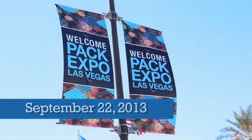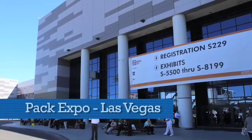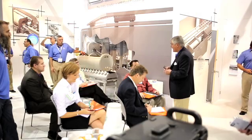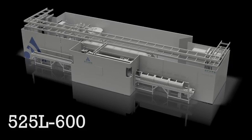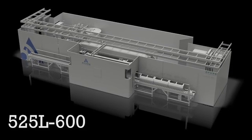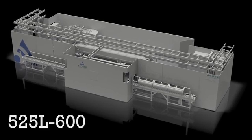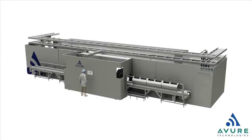When Avira Technologies unveiled its new 525L HPP system in Las Vegas, crowds responded with excitement to the largest volume high-pressure processing system ever built. The Avira HPP 525L delivers an unprecedented 8,135 pounds of HPP processing per hour — a quantum increase in throughput over current industry offerings.